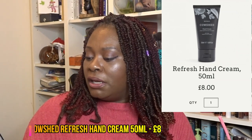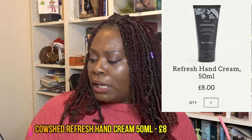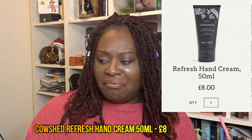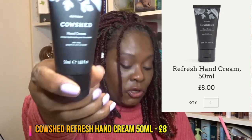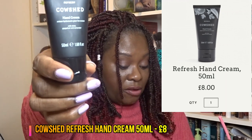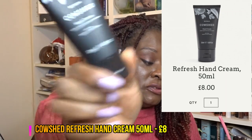The next item in the box is from Cowshed — it's a hand cream, 50 millilitres. It's called the Refresh Cowshed hand cream with sheer grapefruit and coriander. This hand cream costs £8 from various UK sites such as Cowshed itself, Look Fantastic, and ASOS. So we're already at £12 — the cost of the box — with just two items.